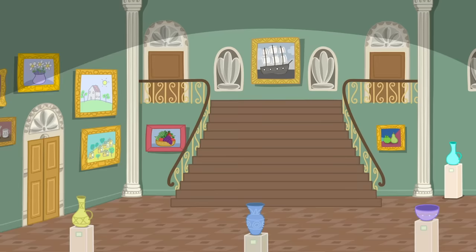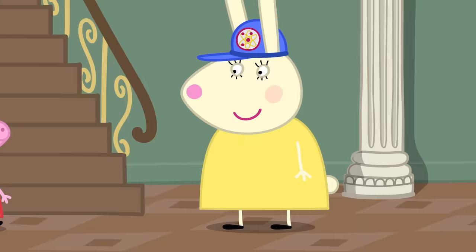Science Museum! Peppa and her playgroup are visiting the museum. This way, children! Follow me!